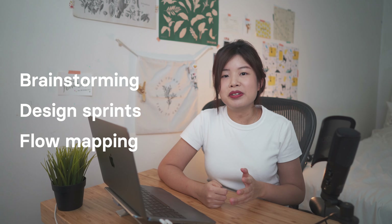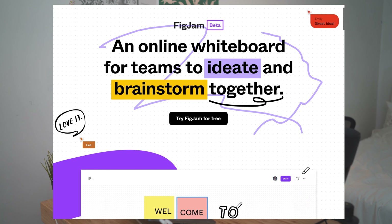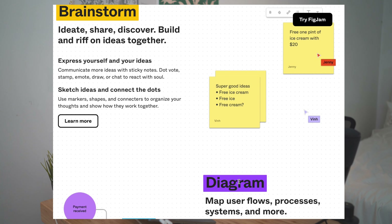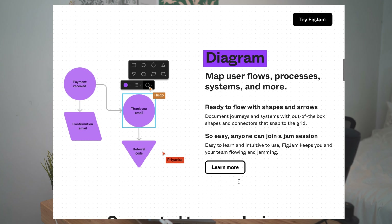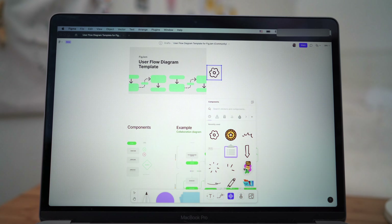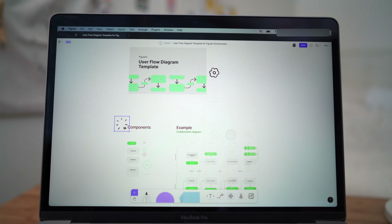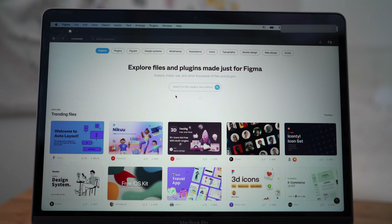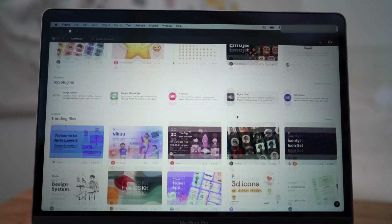For brainstorming, design sprints, and flow mapping, I use FigJam, which is built inside Figma. FigJam is great for brainstorming with a person or a team because of its live collaboration features, and it's really fun and easy to use. If you don't know where to start, FigJam has a bunch of free templates in the community section which you can duplicate and use.